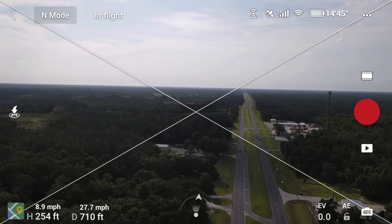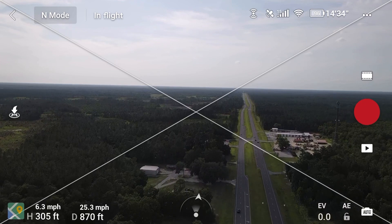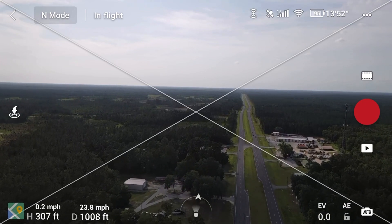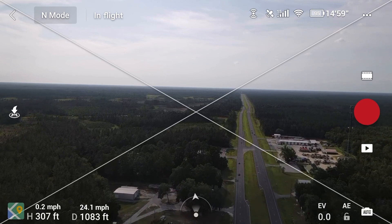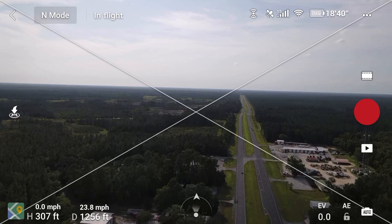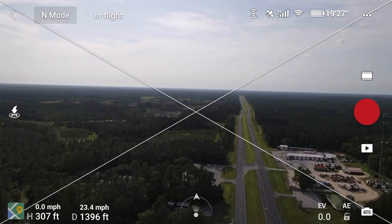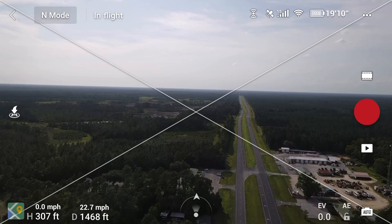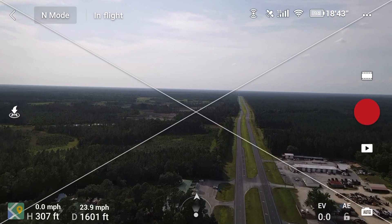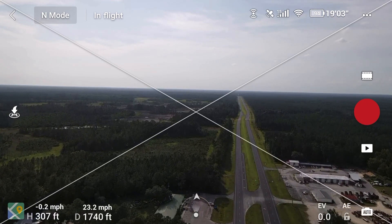Let me take it up to about 300 feet — there we go, 307, 308. I'm traveling at about 23 to 24 miles per hour, and I'm about 1,300 feet from the takeoff point. Battery is at 94 percent; it's saying I have about 18 to 19 minutes of flight time.